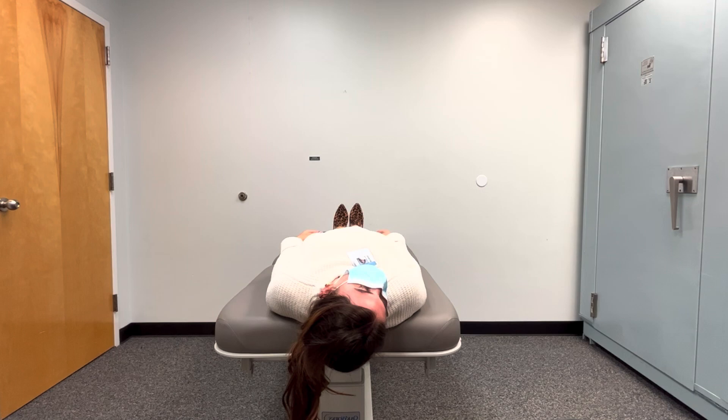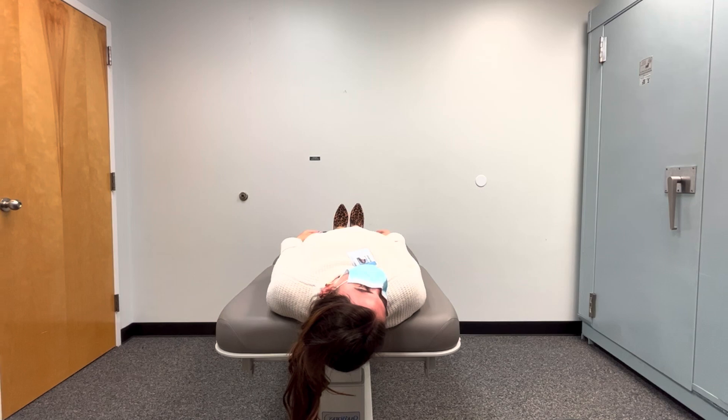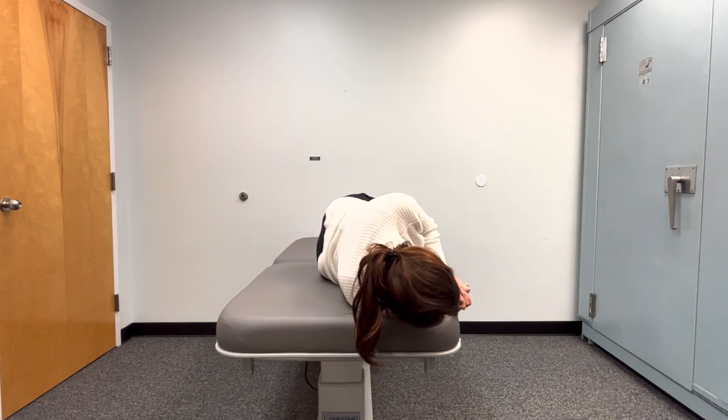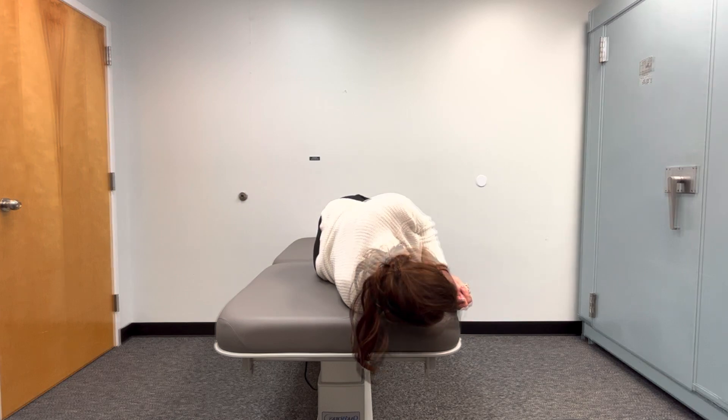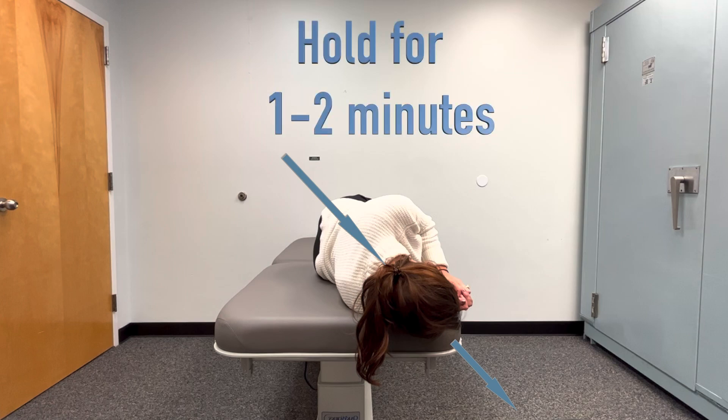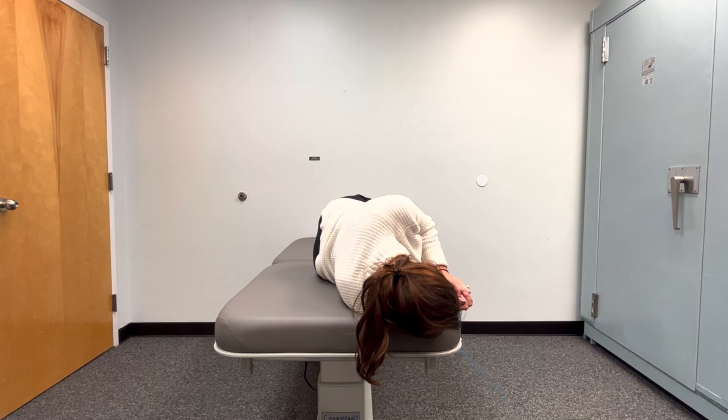Now for the next position, lying on the right side with nose pointed towards the floor and chin tucked. To get into this position, we need a swift and smooth movement. Simply roll over onto the right side, making sure the chin is tucked and that the nose is pointed towards the floor. Here you can see the proper angle showing where the nose is pointed. Hold this position for one to two minutes. Please note, do not lift the head as you make this movement. We'll show you the wrong way so you can know what to avoid.